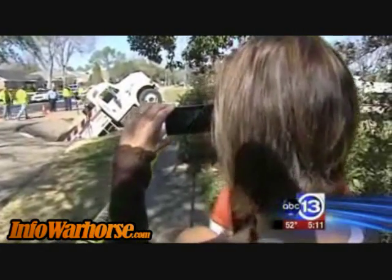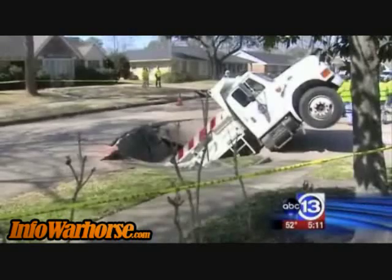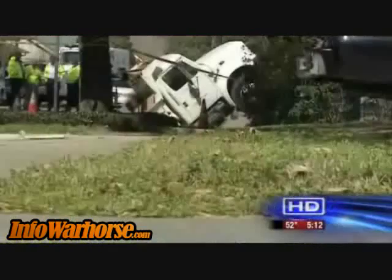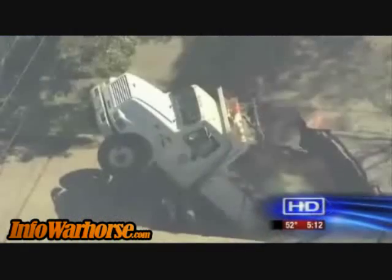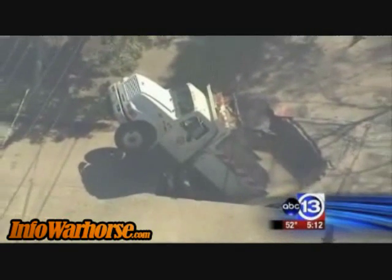What started out as a quiet morning in Meyerland ended up with a big, noisy surprise. We heard a loud boom and we heard the helicopter, so we came out to check it out. That loud boom heard by the neighbors was a seven-ton dump truck filled with asphalt, halfway down a gaping hole in the street.